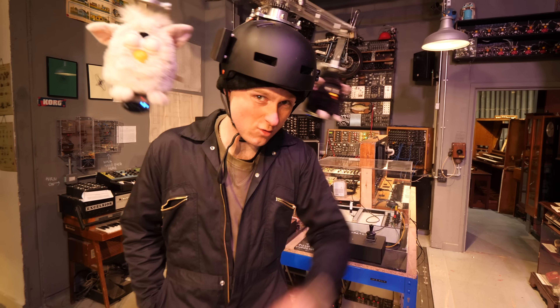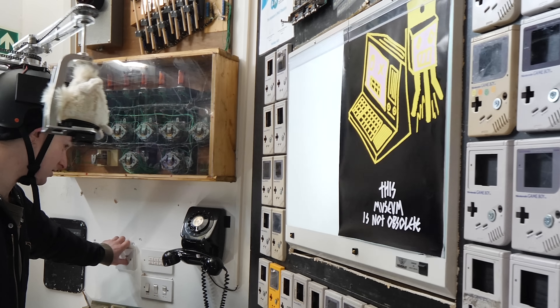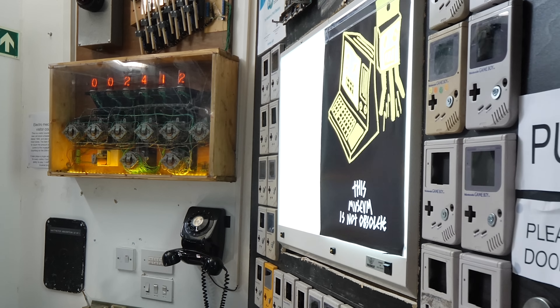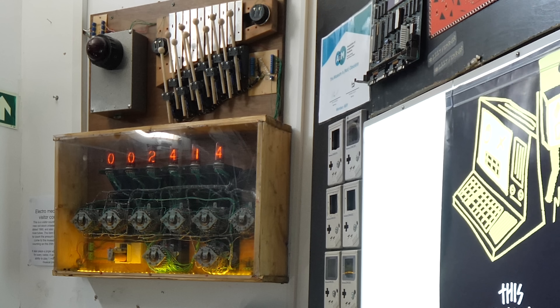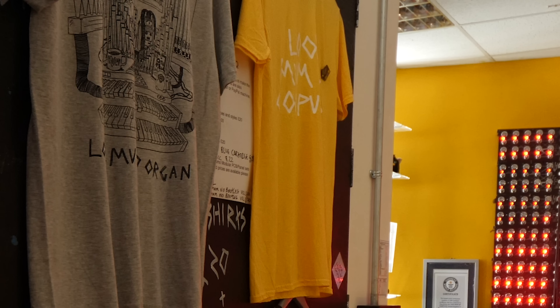Let's start by turning on the visitor counter and getting it to count up. Now I've got to try and fit through the reception with spinning furbies on my head. Beautiful - right, that's done. Oh no, it's knocked off. Okay, we're in now.